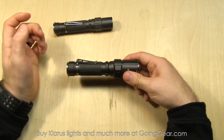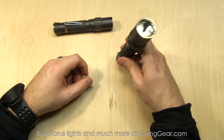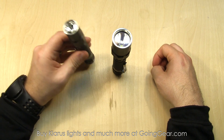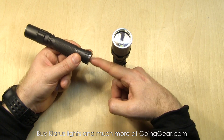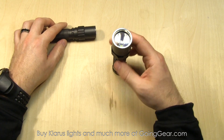There's a pocket clip on there — you can pop that off either one if you don't like it. You've got the lanyard attachment point right here. Both of these are made to tail stand. You've got a flat bottom, and the switch is slightly recessed so it's not going to interfere with tail standing — a nice feature.